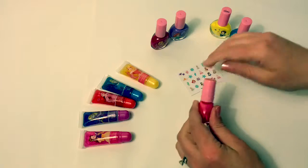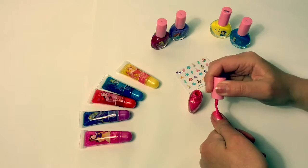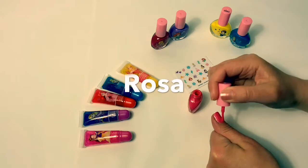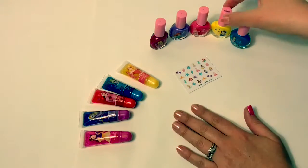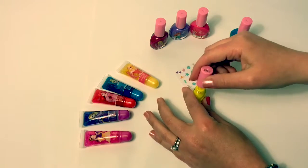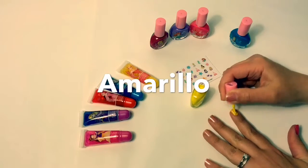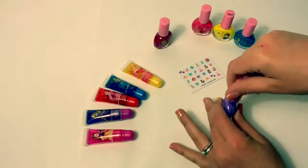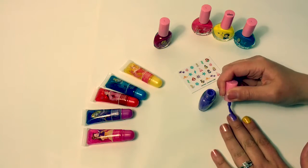Now let's start painting with the nail polish. This color is pink. Pink in Spanish is rosa. This color is yellow. Yellow in Spanish is amarillo. Now it's time for purple. Purple in Spanish is morado.